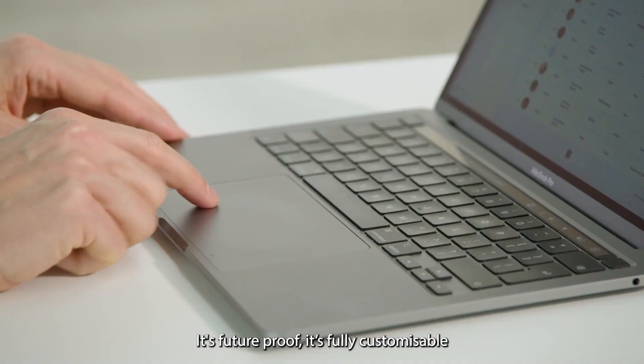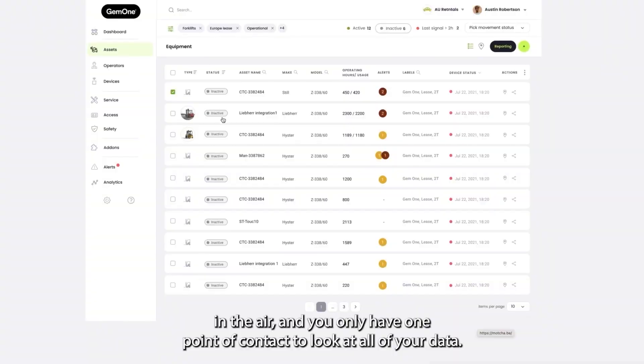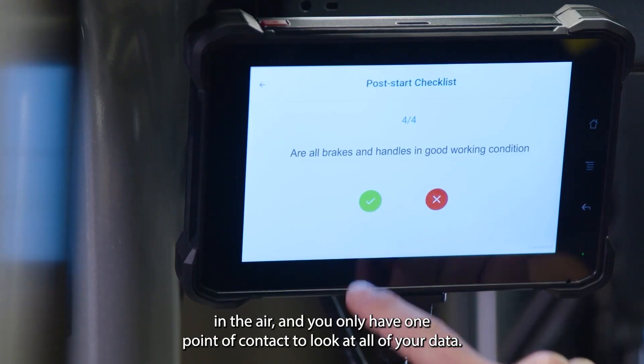It's future proof, it's fully customizable, over the air, and you only have one point of contact to look at all of your data.